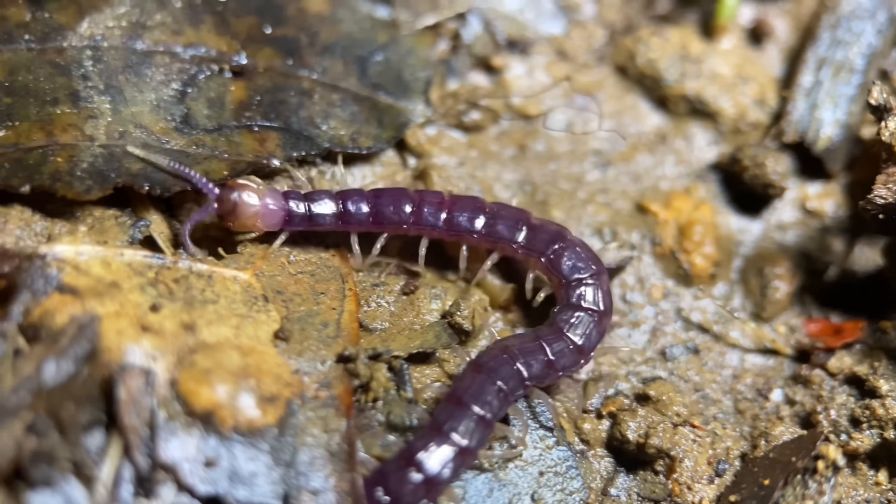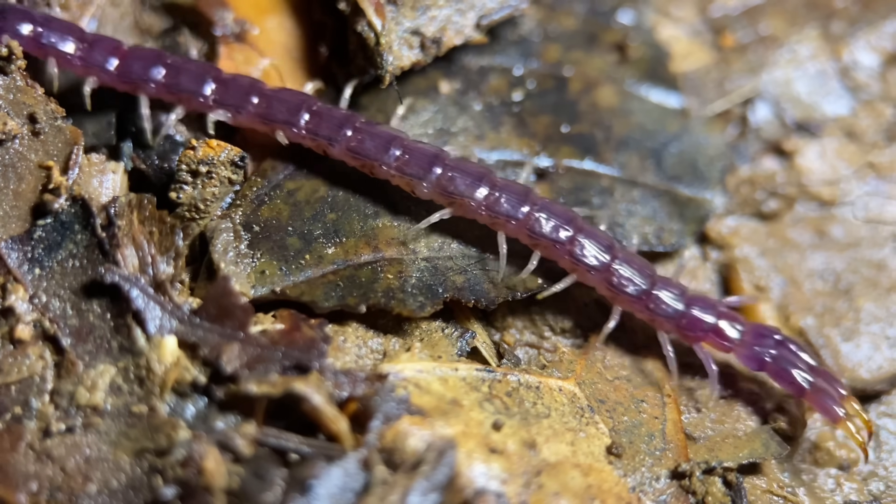I'm thinking that these might be too small to bite my hands. At this point I've handled several and I haven't been too careful, and so far no bites.